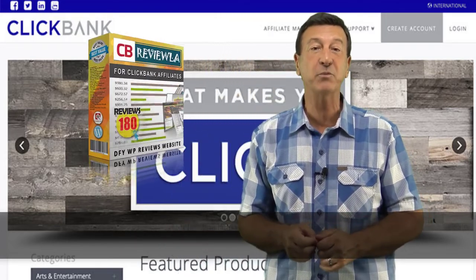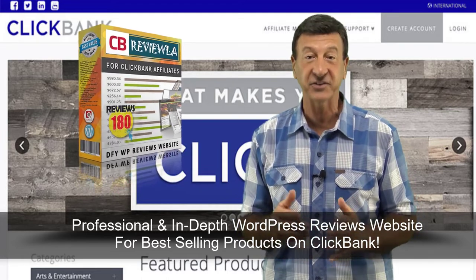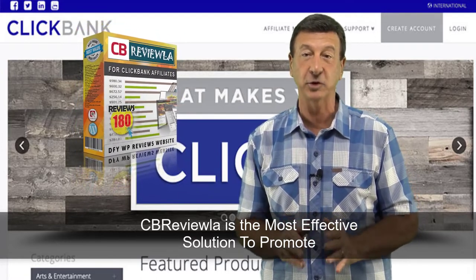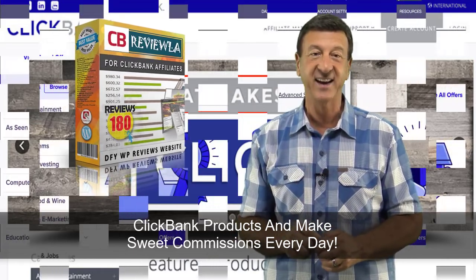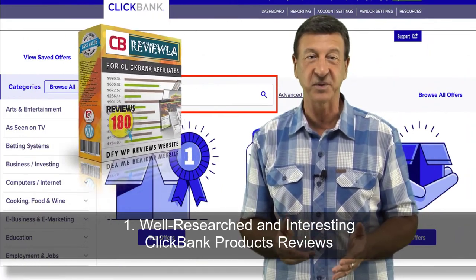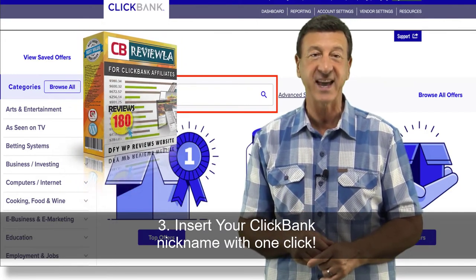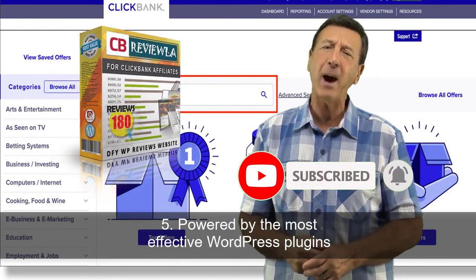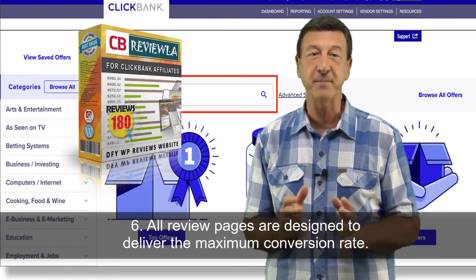Introducing CB Review Lab — a professional and in-depth WordPress reviews website for best-selling products on ClickBank. CB Review Lab is the most effective solution to promote ClickBank products and make sweet commissions each and every day. Here's a quick look at what you'll get: well-researched and interesting ClickBank product reviews, a plug-and-play WordPress website — just install and promote, insert your ClickBank nickname with one click, comes with an XML file to import to your existing website, and is powered by the most effective WordPress plugins. All review pages are designed to deliver the maximum conversion rate.